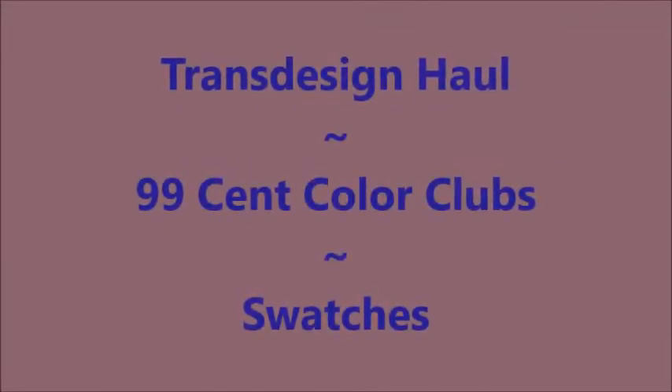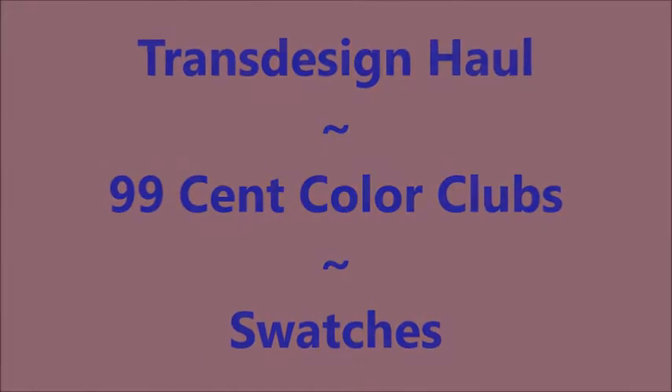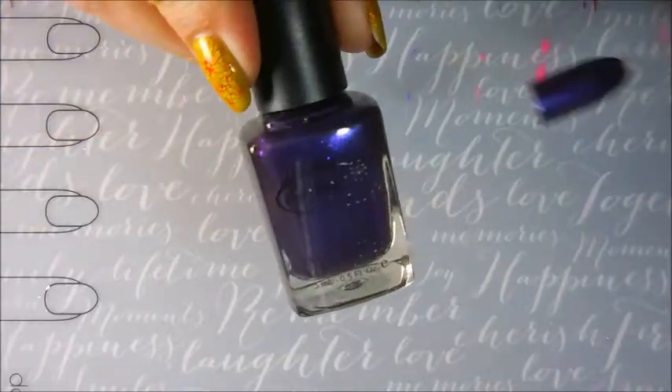Hello my friend and welcome to my channel. Today I'd like to share the Color Club polishes I picked up on Trans Design. They were 99 cents each.